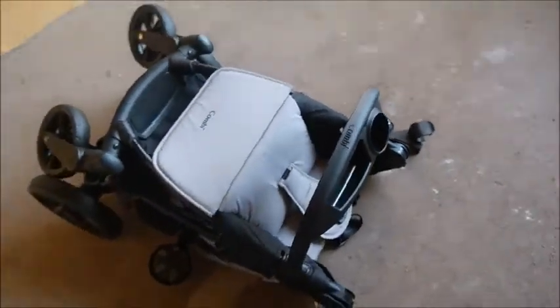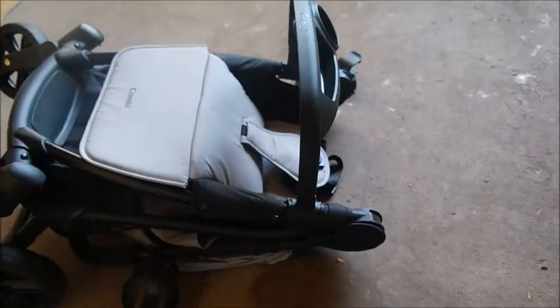One of my favorite features — especially when you have five kids — is the closing. It's a one-hand closing: you simply push this down, and then whoop, you close it. Look how thin it is.